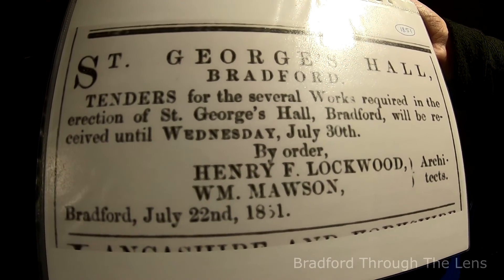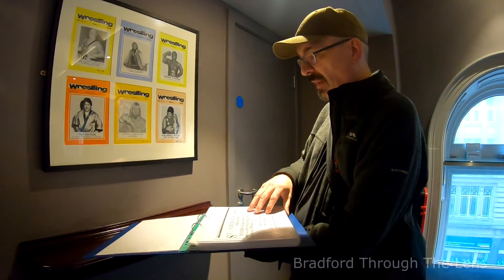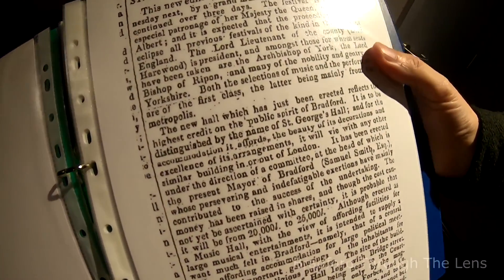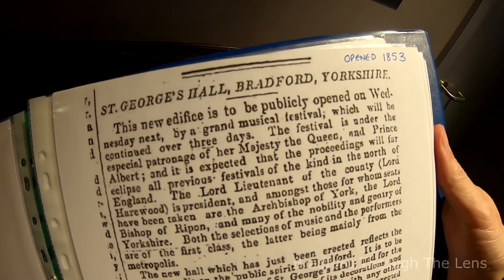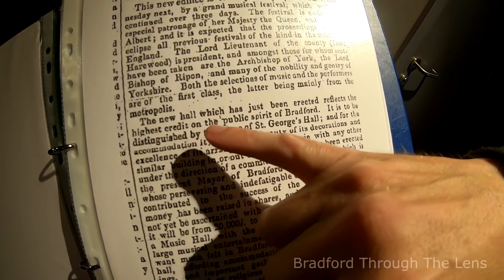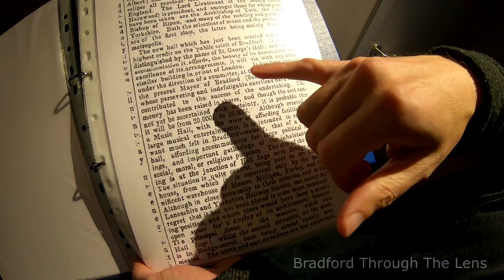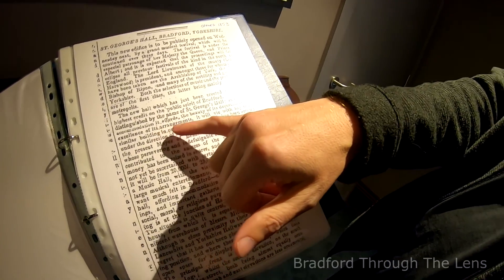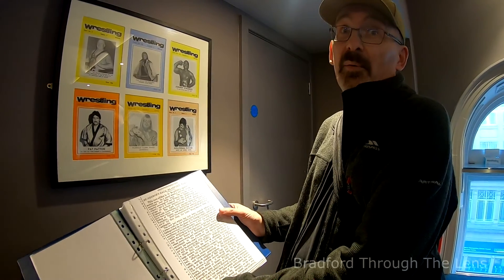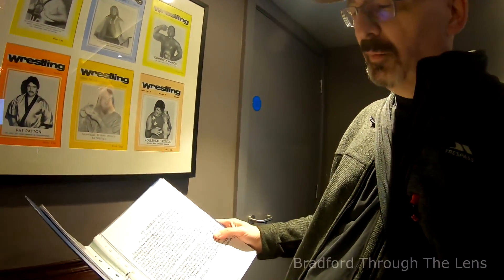In 1853, the hall opened. A newspaper article reads: 'St George's Hall reflects the highest credit on the public spirit of Bradford, distinguished by the name of St George's Hall - its beauty of decorations, excellence of its arrangements.' It was a fantastic building then and it still is a fantastic building, hence why it had another renovation all these years since it was built.